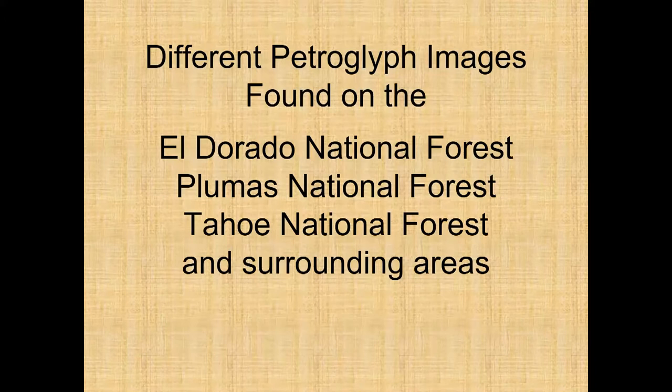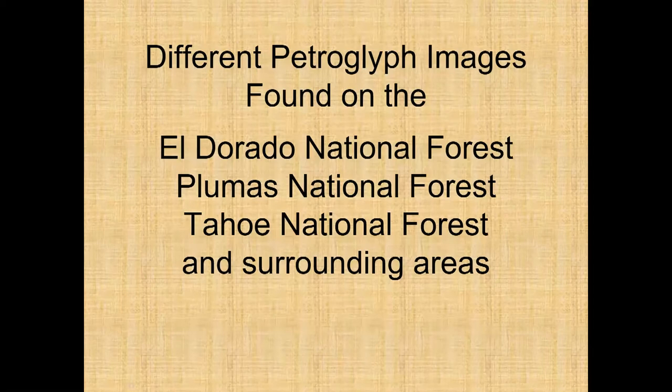Now we're going to look at some different petroglyph sites found on the El Dorado, Plumas, and Tahoe National Forests and surrounding areas. For this first site, the gentleman on the right is Hank Meals, a highly respected archaeologist, historian, and writer who's made a lot of contributions to our community. He's leading a group to one of the largest sites in the north central Sierra. It's important to remember the landscape within which these sites exist — we tend to look at sites and images and forget they're part of a larger context relating to the environment and overall landscape.